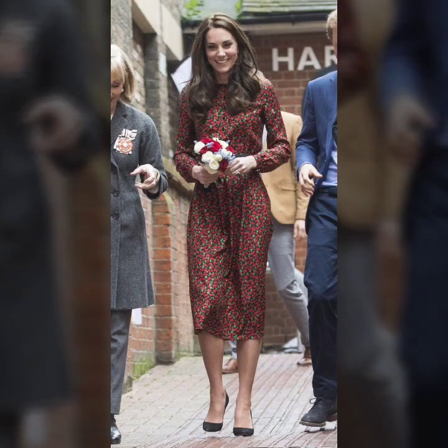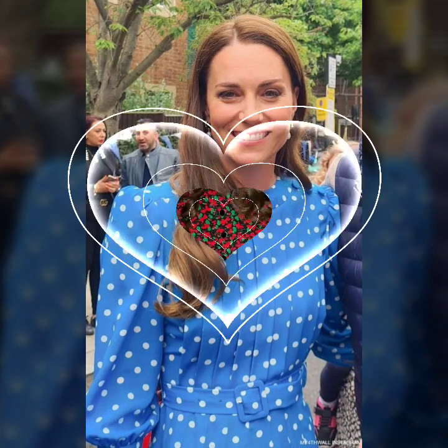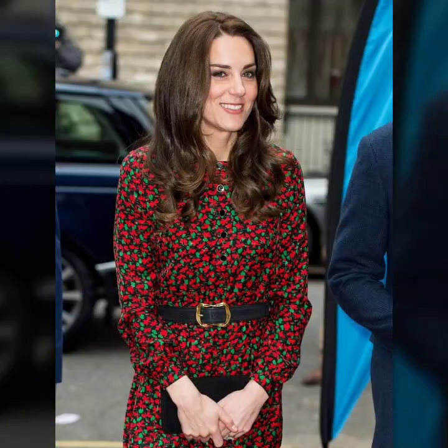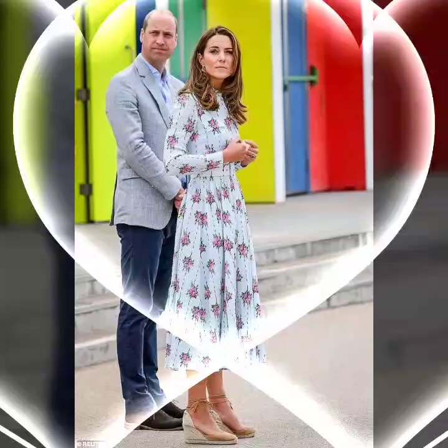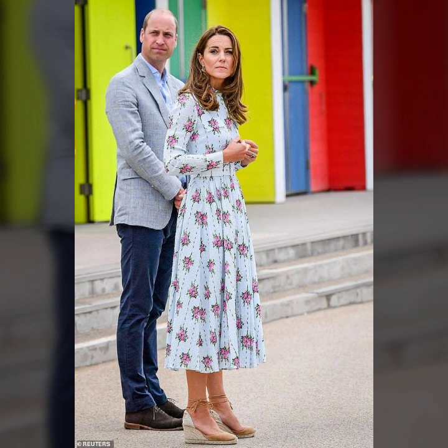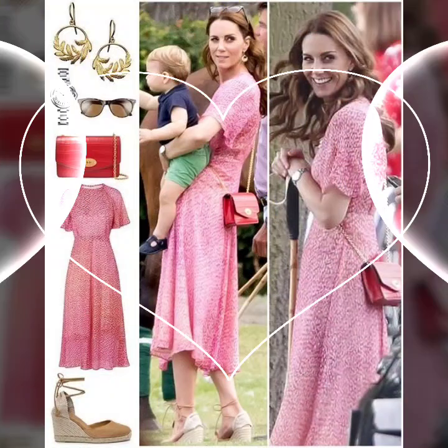Assalamu alaikum viewers, welcome back to my YouTube channel. How are you all, friends and viewers? Hopefully you will be fine. Today's video introduces Kate Middleton window plant printed dresses design ideas. It's a very amazing and trending design — hopefully you enjoy this video with beautiful design and style ideas.